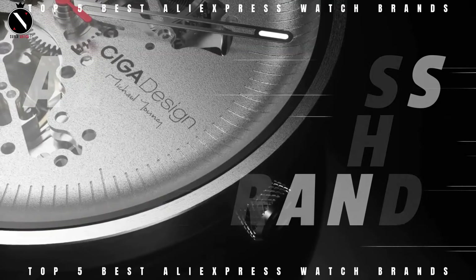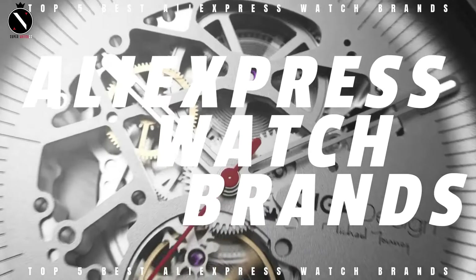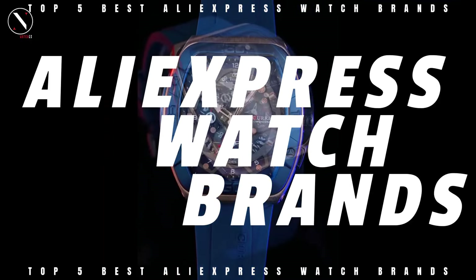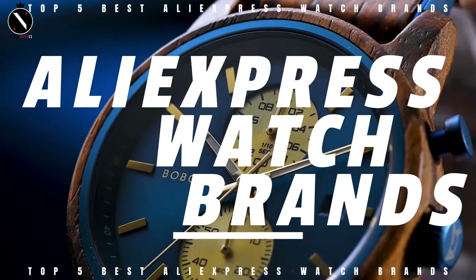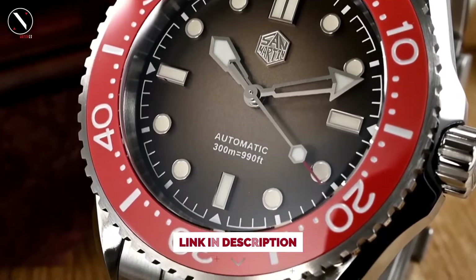Hello guys, welcome to the SuperWatch channel. Are you looking for the best AliExpress watch vendors? You are in the right place. With so many watch brands on AliExpress to choose from, it can be tough to know where to start. Today's video will go through the top AliExpress watches that you can buy this year. I've included links in the description below for further information on the goods. Let us begin without further ado.